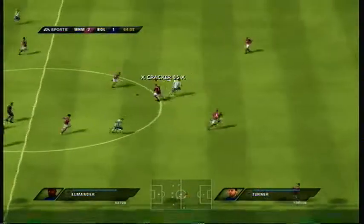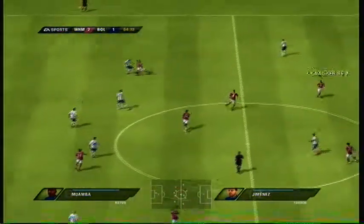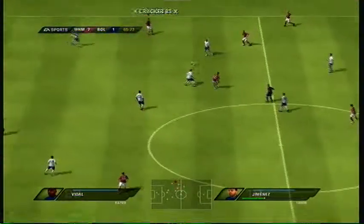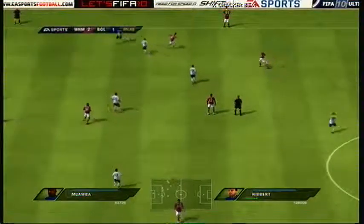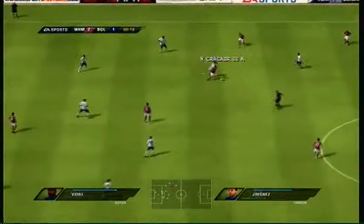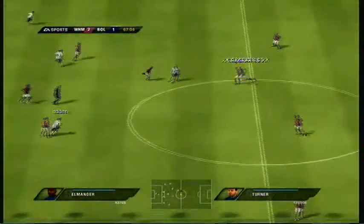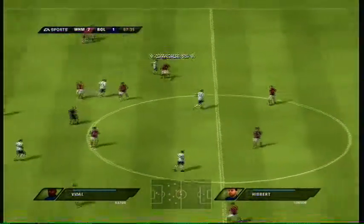Ben Arfa. Now Elmander there. Throw in here. Cole. Jimenez — can't get out of there, it's another throw. Jimenez. Cole. Good pass, but he's lost the ball to a good challenge. Which side's going to get it back? And they've got it back through the interception.